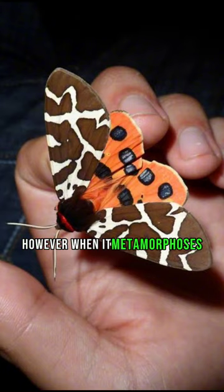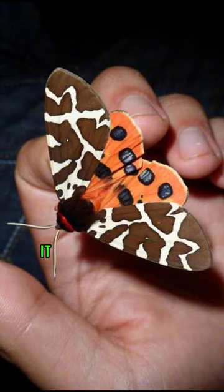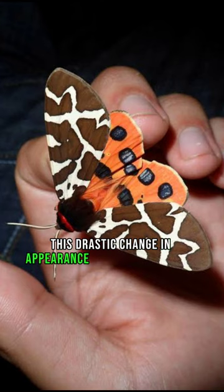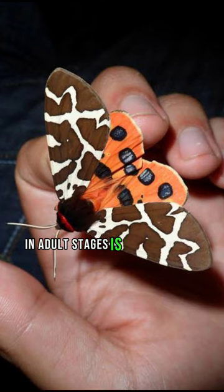However, when it metamorphoses into an adult moth, it appears quite different, showcasing a striking white and brown pattern on its wings. This drastic change in appearance between the larval and adult stages is unique among insects.